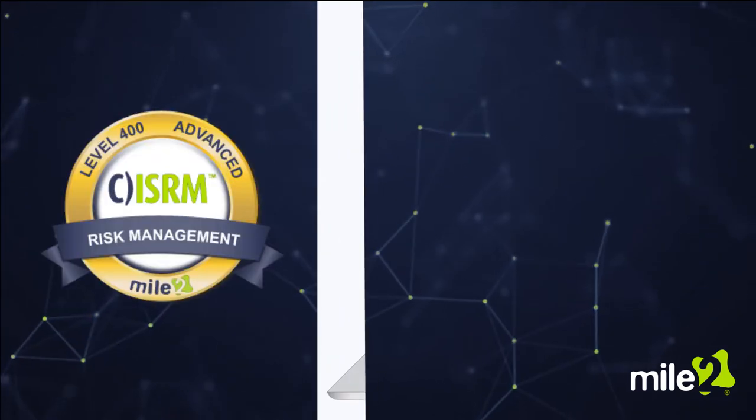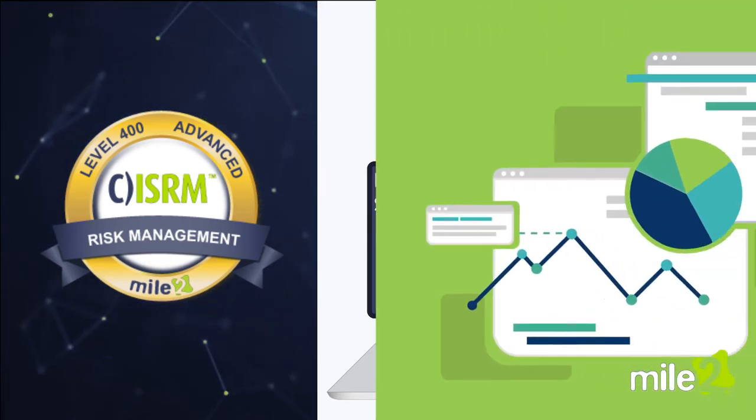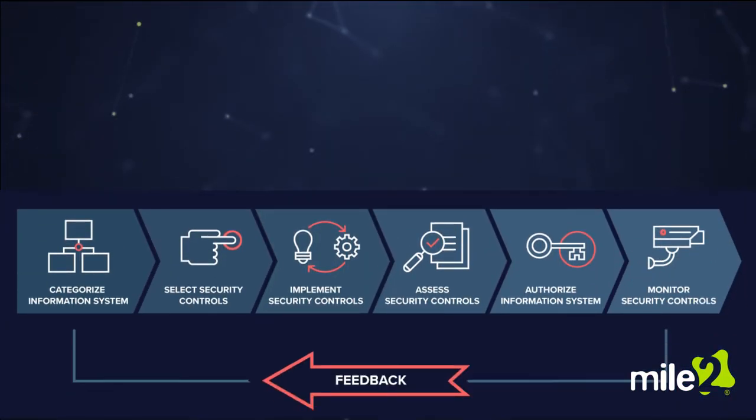The Mile2 Certified Information Systems Risk Manager exam will measure your understanding in identifying and evaluating entity-specific risk, as well as your ability to implement, monitor, and maintain information security controls.